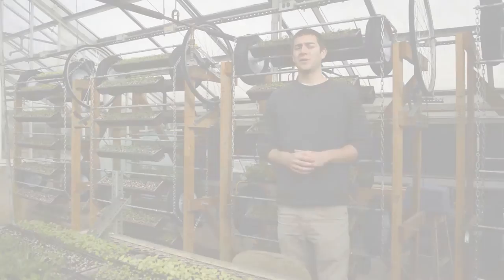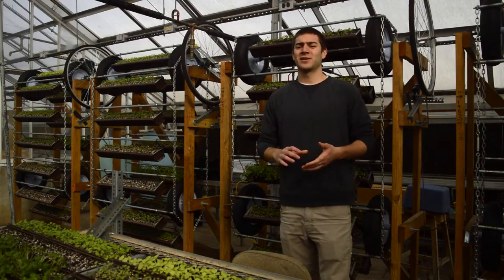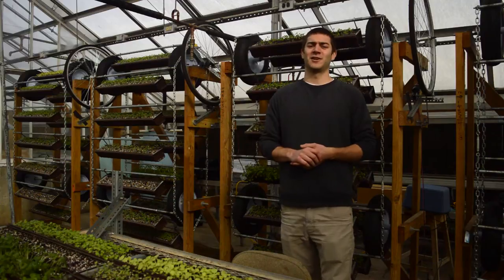Everyone at TFF knows that by the year 2050, there's going to be 9 billion mouths to feed, and that 80% of these mouths are going to be in urban areas and cities.